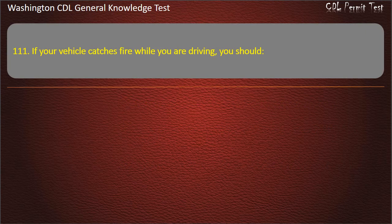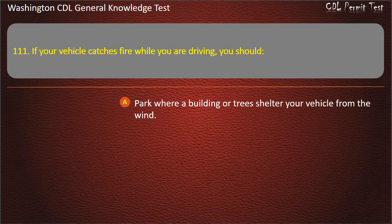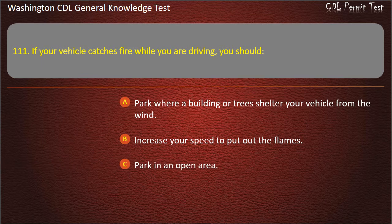Question 111. If your vehicle catches fire while you are driving, you should: Park where a building or trees shelter your vehicle from the wind; Increase your speed to put out the flames; Park in an open area. Answer: Park in an open area.